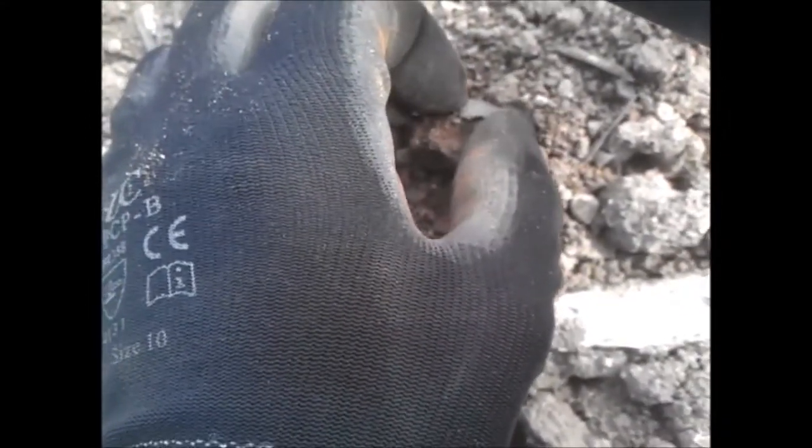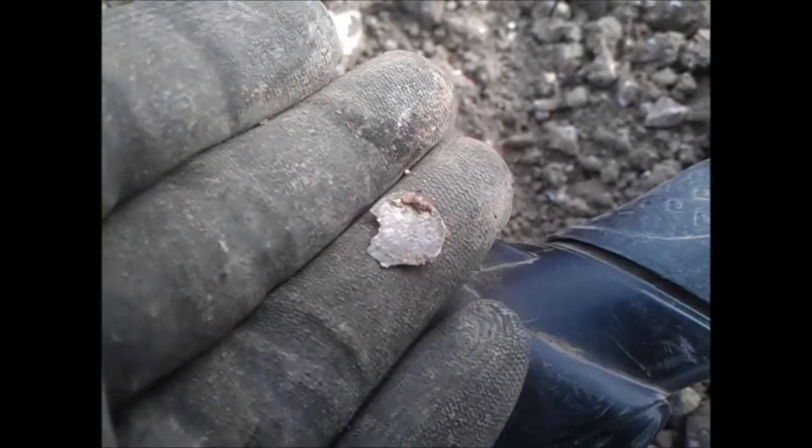Just take it out very carefully, there you go. Unfortunately it's not going to be much on the head side because that's where it's been smashed, but nice little hammy. I'll take that - first of the morning, lovely.